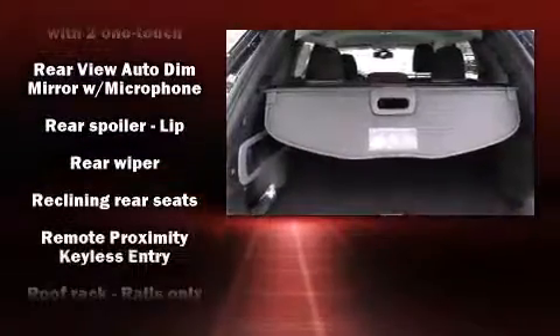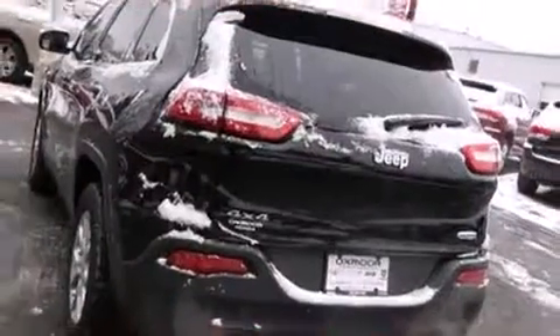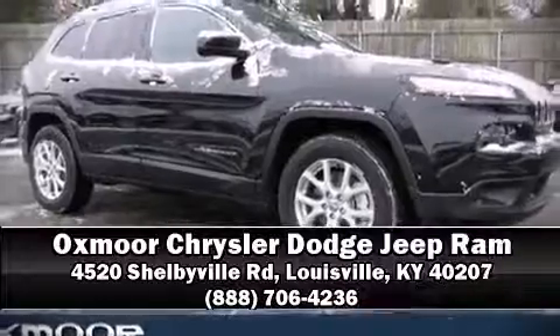With electronic stability control supplementing mechanical systems, you'll maintain precise command of the roadway. Stop by our dealership or give us a call for more information. I hope you enjoyed this session.